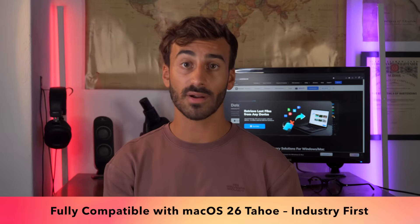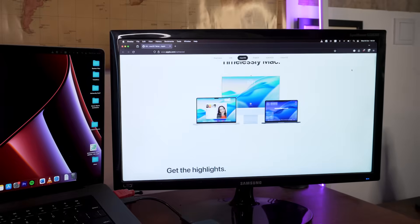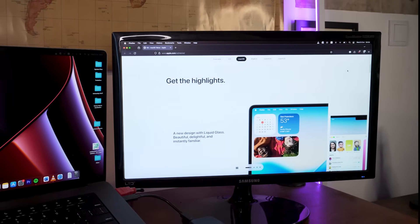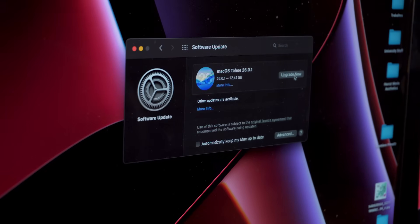Recoverit 14 is the first data recovery software fully compatible with macOS 26 Tahoe. No compatibility issues, no workarounds — just a seamless recovery experience on the latest Mac operating systems.